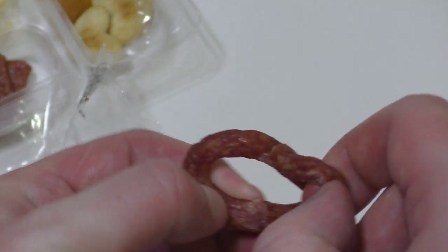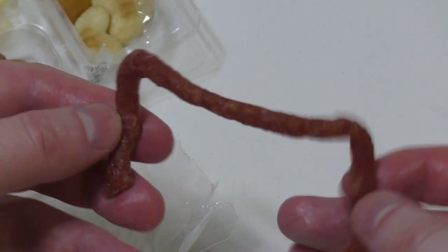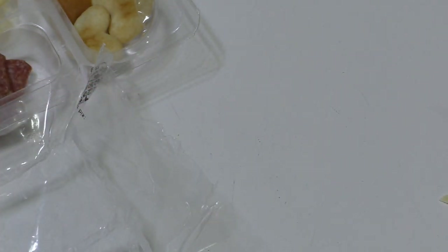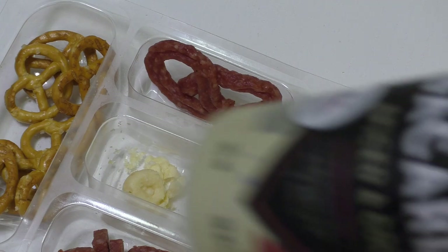Now I can unwrap it — now it's a string again. Now I need some Bavarian beer, but I only have Bacardi spice cola.